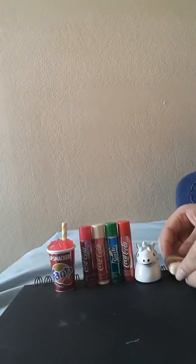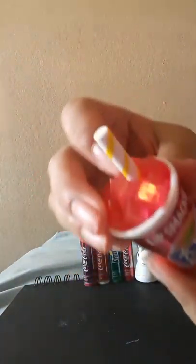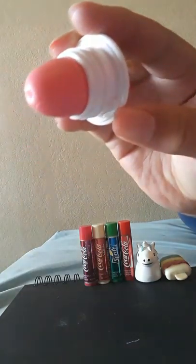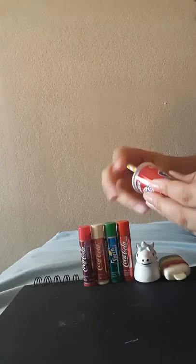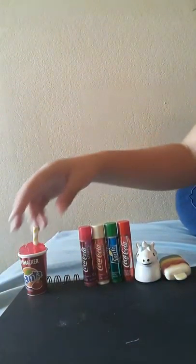We're gonna open these and see what's inside. The first one is Lip Smacker Fanta — it has little ice cube lips in Fanta color. Look at that, never been used! I'm gonna try it. Mmm, that smells so good. It actually smells like real Fanta but like candied Fanta. You can hear that click. That's the Lip Smacker Fanta.